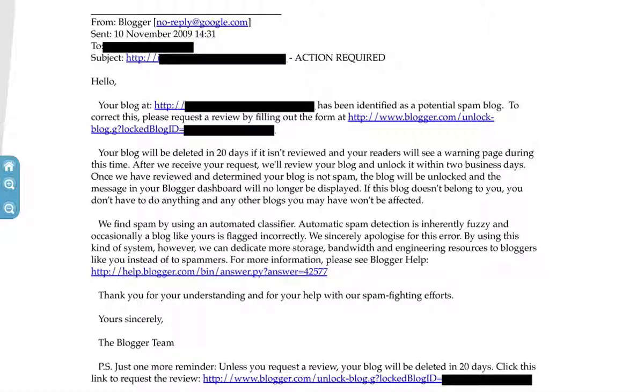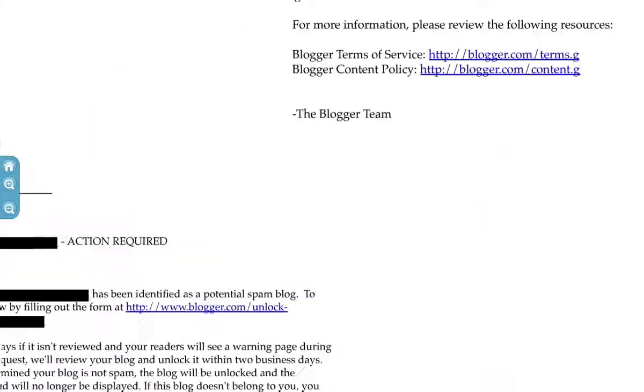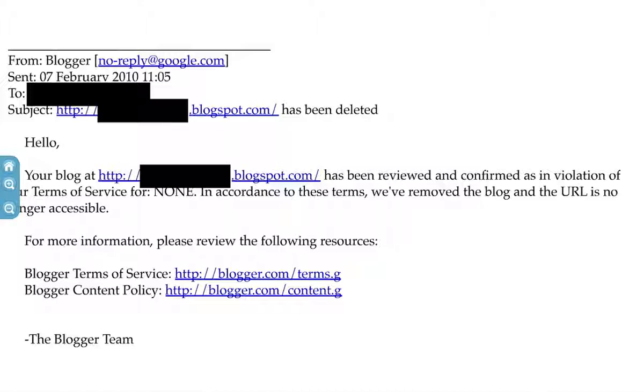Pretty much everybody then got a follow-up email saying their blog had been reviewed and confirmed as a terms-of-service violation and the blog had been removed. Given this was assessed work and a directed task, finding that Blogger had decided to just delete all their accounts was unhelpful, to say the least. In fact, once they got this email the blogs were actually marked as absolutely fine - the key word was 'none' for violation - but Google had just sent a generic email to everybody. Sometimes that means it's been deleted, sometimes it doesn't.